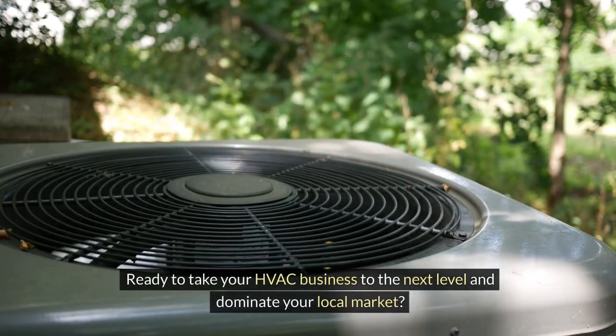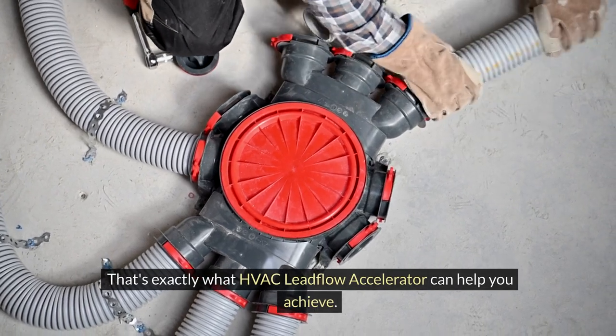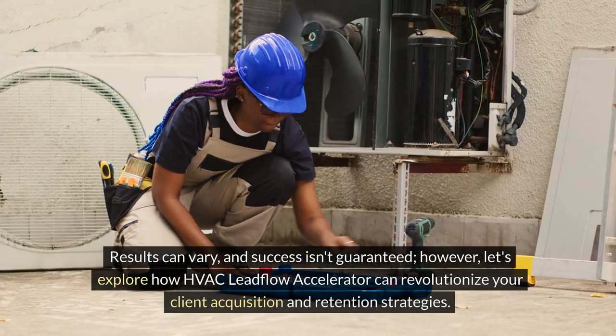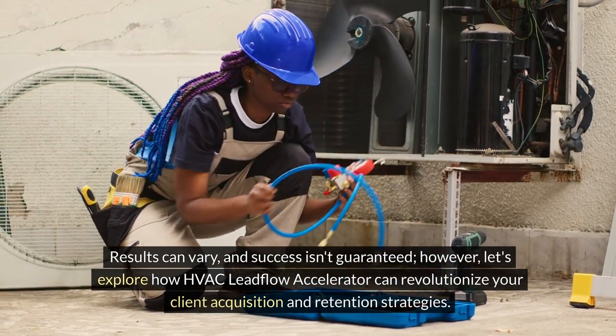Ready to take your HVAC business to the next level and dominate your local market? That's exactly what HVAC Leadflow Accelerator can help you achieve. Results can vary and success isn't guaranteed. However, let's explore how HVAC Leadflow Accelerator can revolutionize your client acquisition and retention strategies.